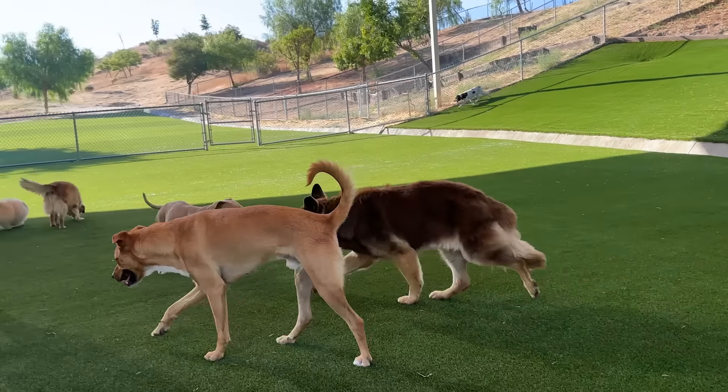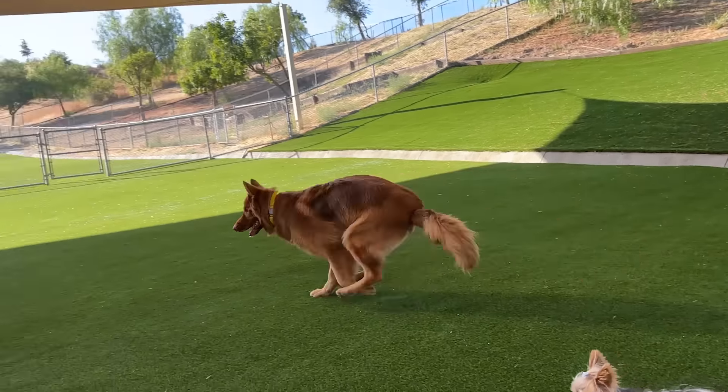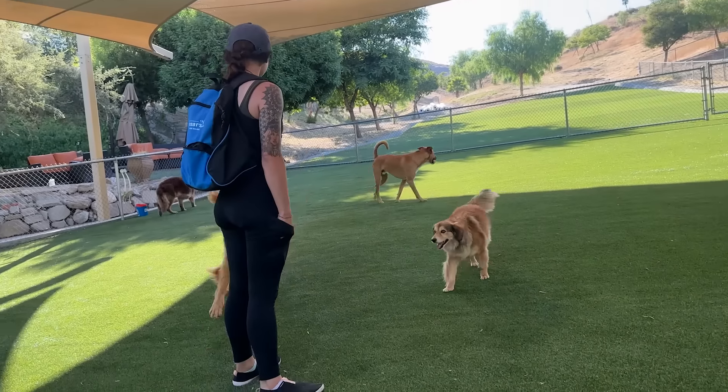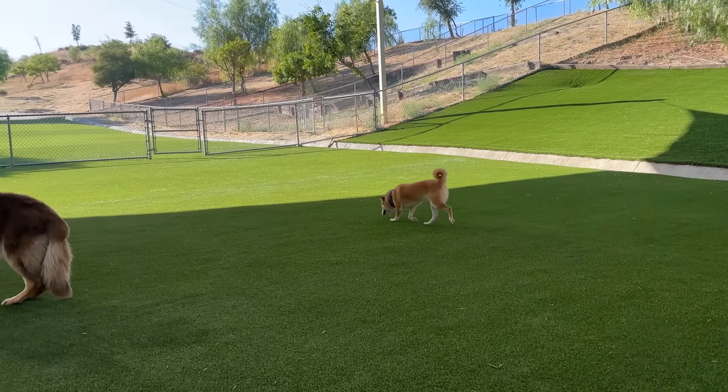Let's start with social interactions. How does your dog interact with other dogs? A: Does your dog command attention and lead interactions? B: Does your dog engage playfully but allows others to lead? C: Does your dog observe from a distance and is hesitant to engage?